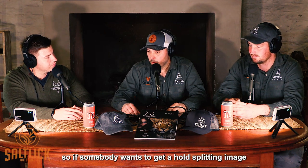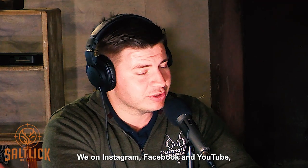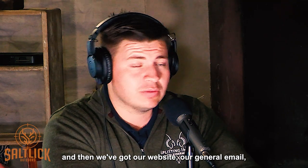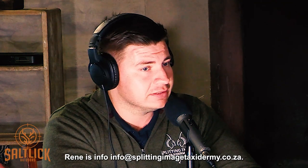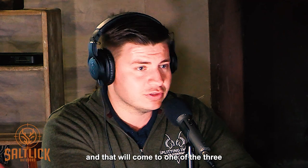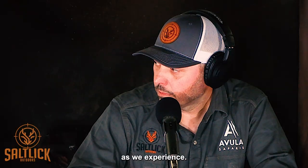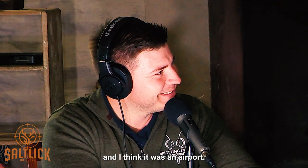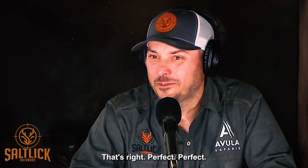To get in touch with Splitting Image, they're on Instagram, Facebook, YouTube, and their website. Their general email — received by Warwick, Doug the owner, and client liaison manager Renee — is info@splittingimage taxidermy.co.za. That goes to one of three or four people who will get back to you. As demonstrated last week: Sean sent an email and Warwick called him back a couple of hours later.